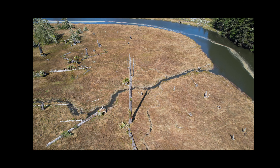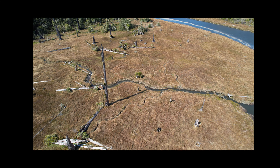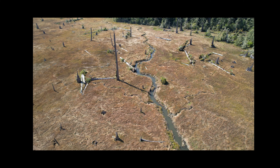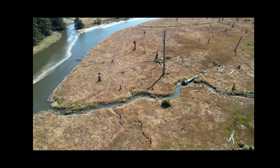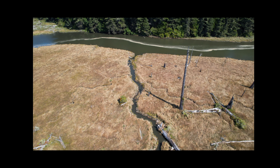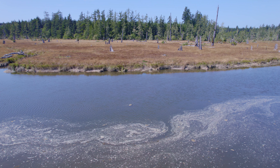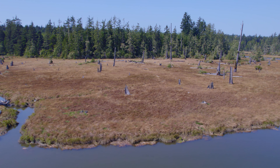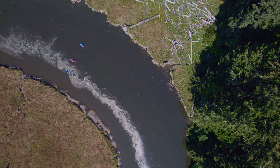This Ghost King Cedar still stands tall and proud and demands respect as master of the ghost forest. We catch up to our kayakers as they push deeper into the forest.